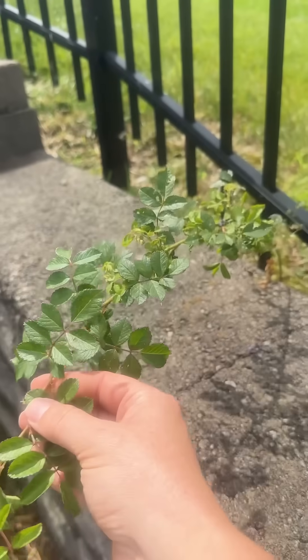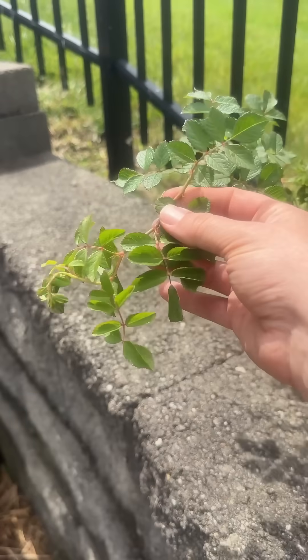Once it flowers and produces seeds, the birds will disperse it, which is probably how that plant got there in the first place. So I don't want to contribute to this plant spreading. Luckily this hasn't flowered yet, so I'm just going to dig it up and dispose of it.